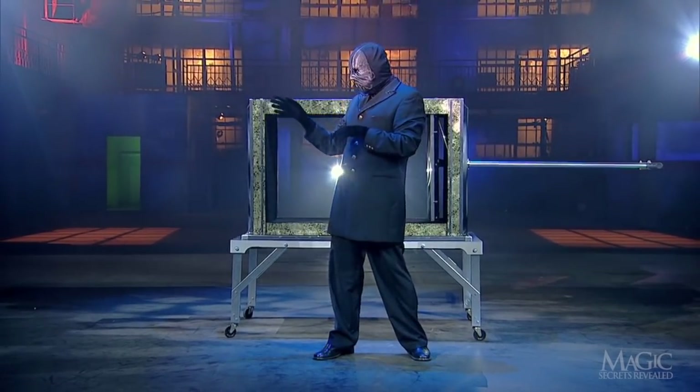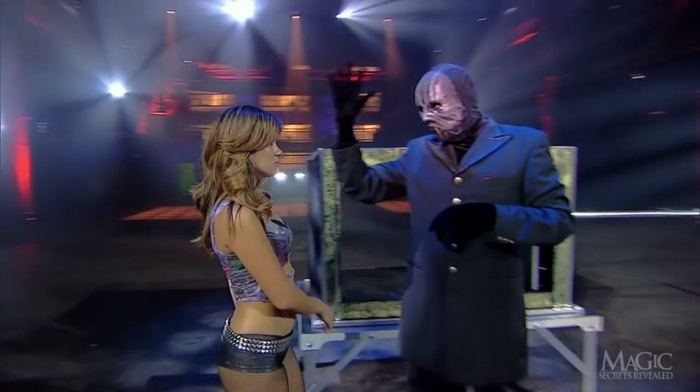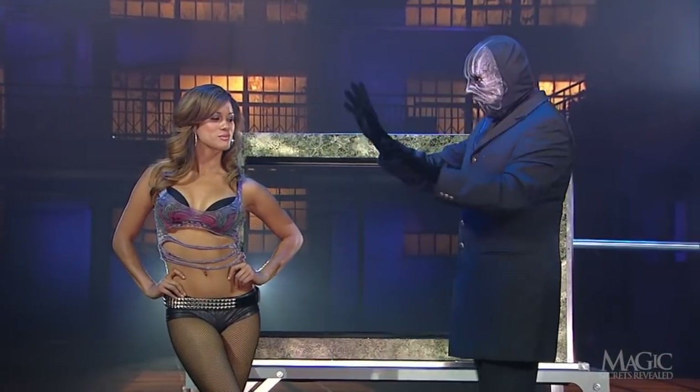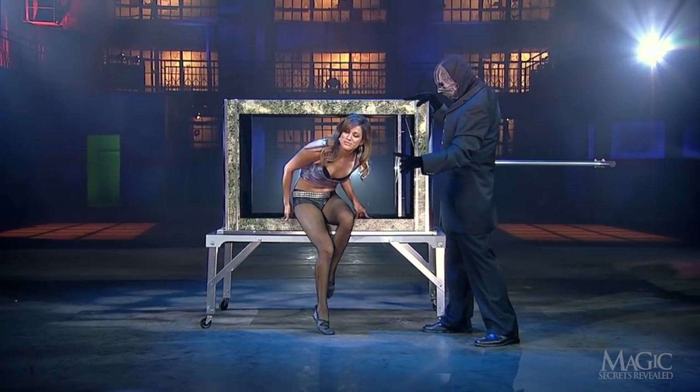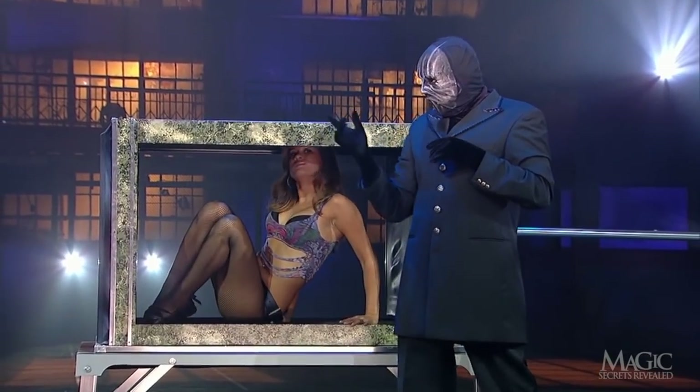The magician calls in one of his beautiful assistants. Looking at her costume, we can almost see everything. He wants us to take a good look at the girl, because she's about to get inside that box. A perfect fit, just like her costume.